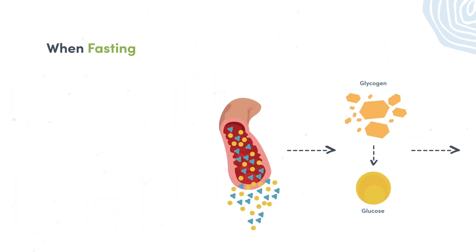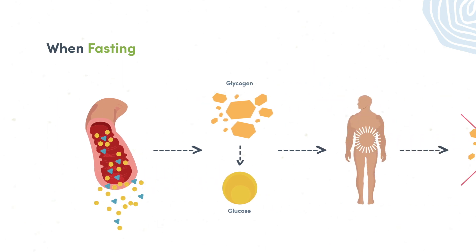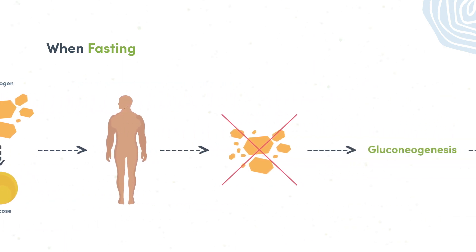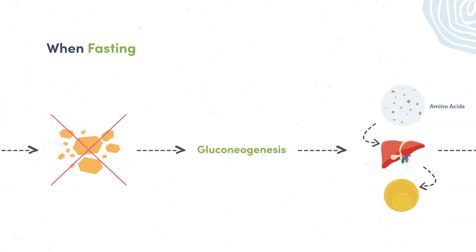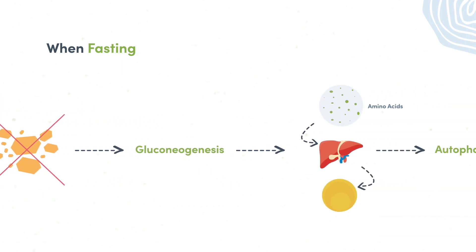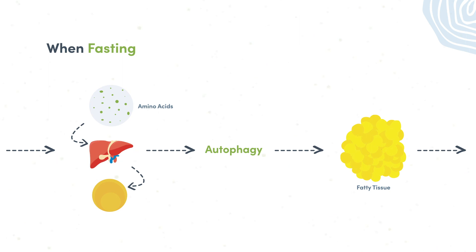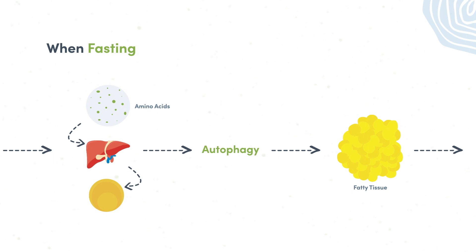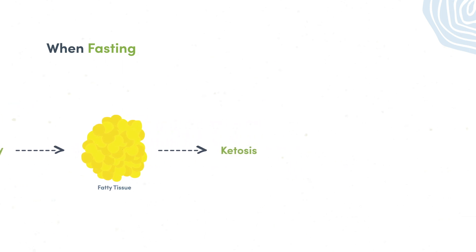When fasting, insulin levels decline and stored glycogen is converted back to glucose for energy. When glycogen stores are depleted, the body will then undergo a process called gluconeogenesis, where excess amino acids are converted to glucose by the liver, which is part of a process called autophagy. When energy demands exceed the production of glucose via gluconeogenesis, the body will turn to fat as its primary source of fuel, a state also known as ketosis.